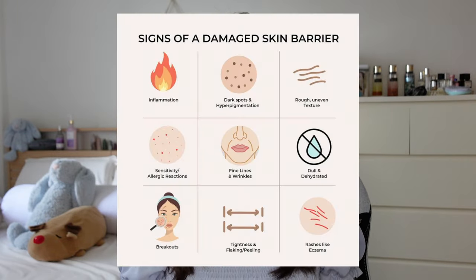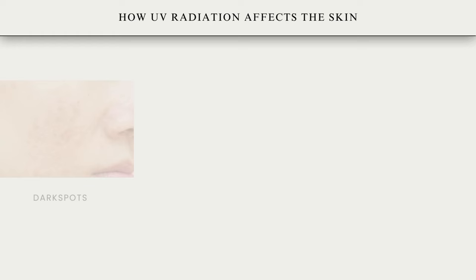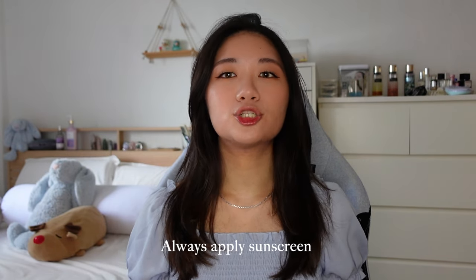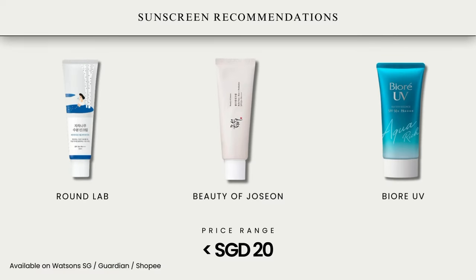We need to understand what is the purpose of each product and how it can enhance our features. Sunscreen helps us to protect our skin from harmful effects of ultraviolet radiation — UV light from the sun — which can cause premature aging such as loss of skin elasticity, wrinkles, and saggy skin. And then we have hyperpigmentation, such as dark spots, freckles, or uneven skin tone. It also slows down the healing process of acne scars and other skin issues. Therefore, it's very important to put on your sunscreen. And here are some affordable sunscreens you can consider.